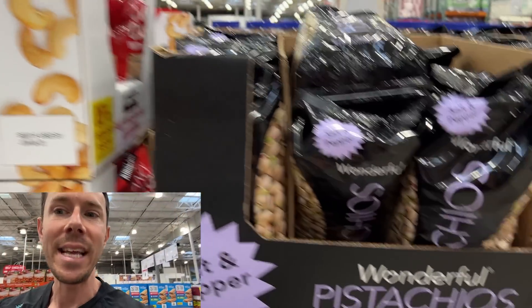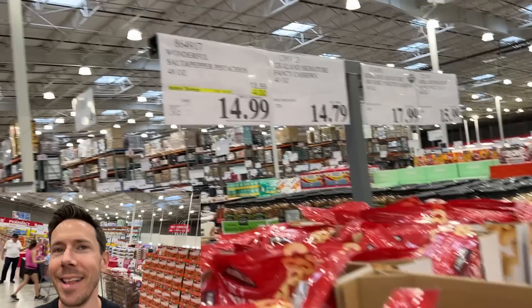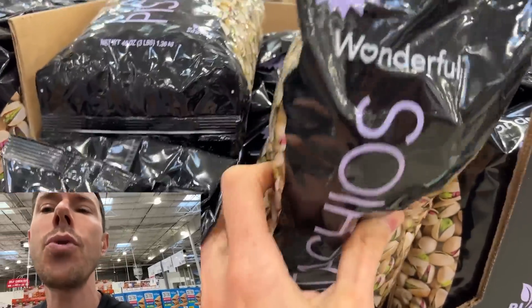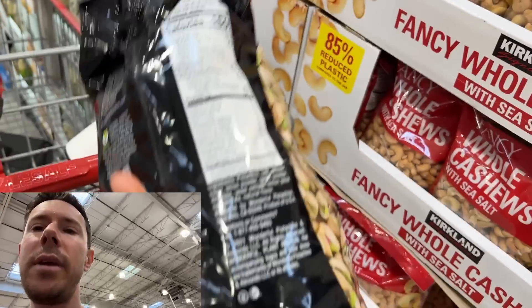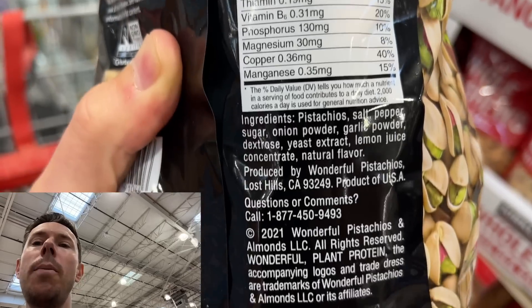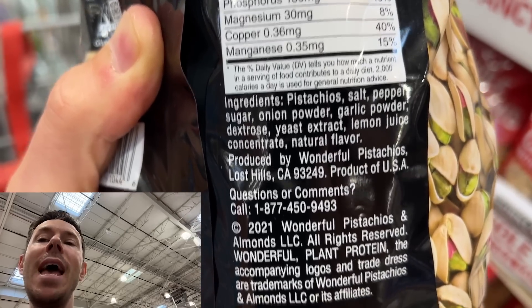As you enter the snack aisle, you're going to see pistachios on sale — salt and pepper flavor. Look at that price: $14.99 for 48 ounces is crazy good. But before you throw this in your bag, look at the ingredients. It should just be pistachio, salt, and pepper, but it's not. There's sugar — less than a gram, not terrible — but yeast extract is a man-made flavor enhancer, not as bad as MSG but designed to hack your taste buds. I'm pretty sure California pistachios, salt, and pepper are delicious on their own. Natural flavor, yeast extract, sugar — unfortunately, put it back.